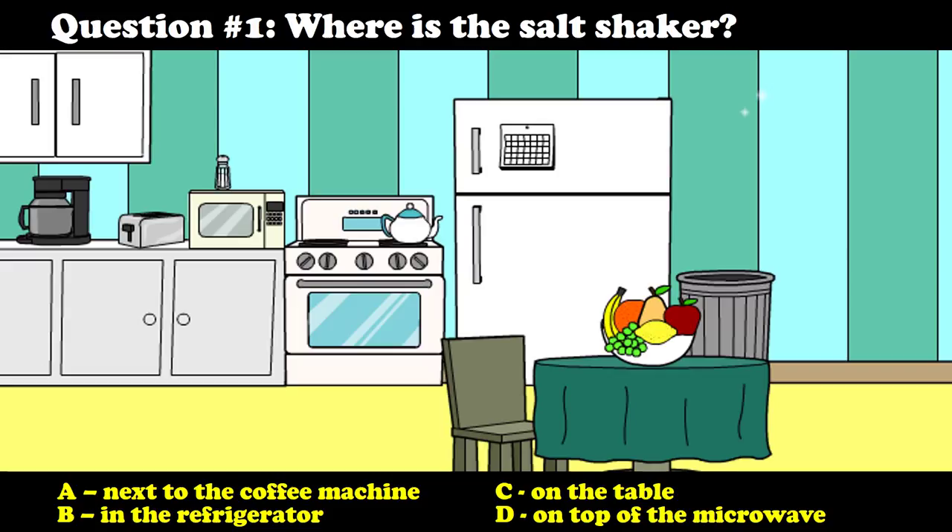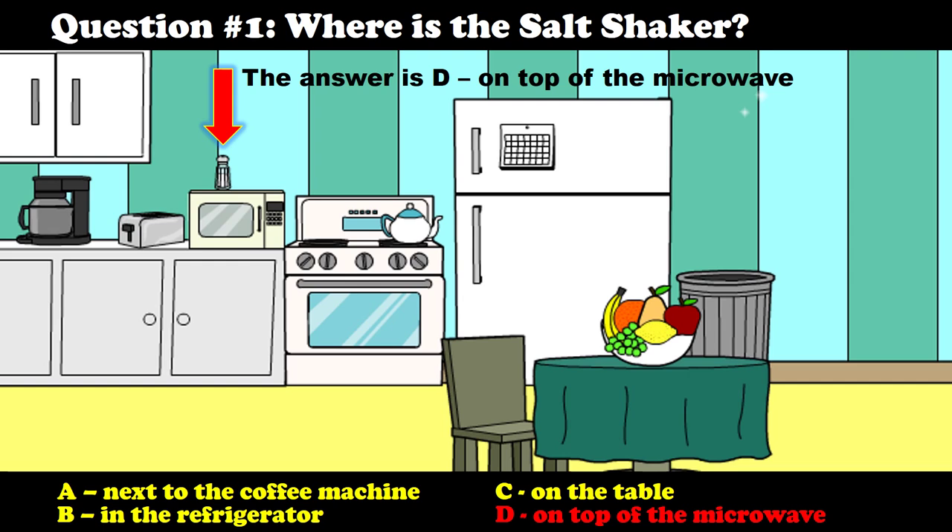Question number one: Where is the salt shaker? A) Next to the coffee machine. B) In the refrigerator. C) Next to the toaster. D) On top of the microwave. The answer is D — on top of the microwave.